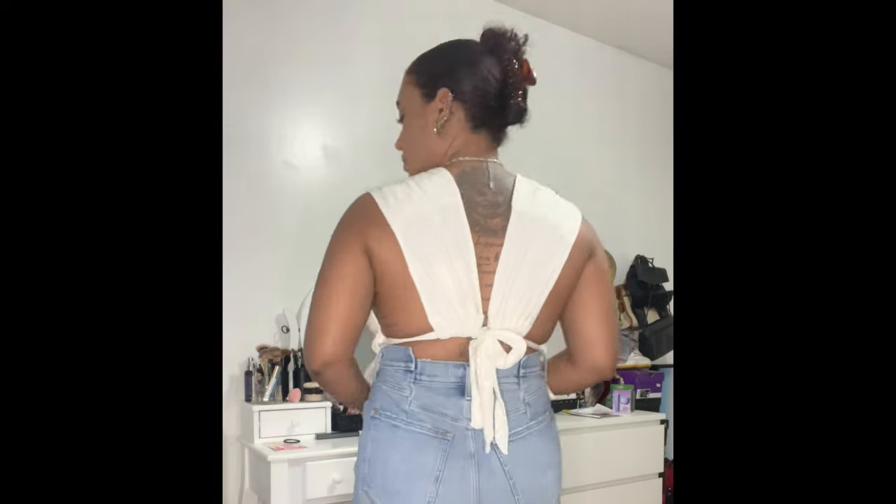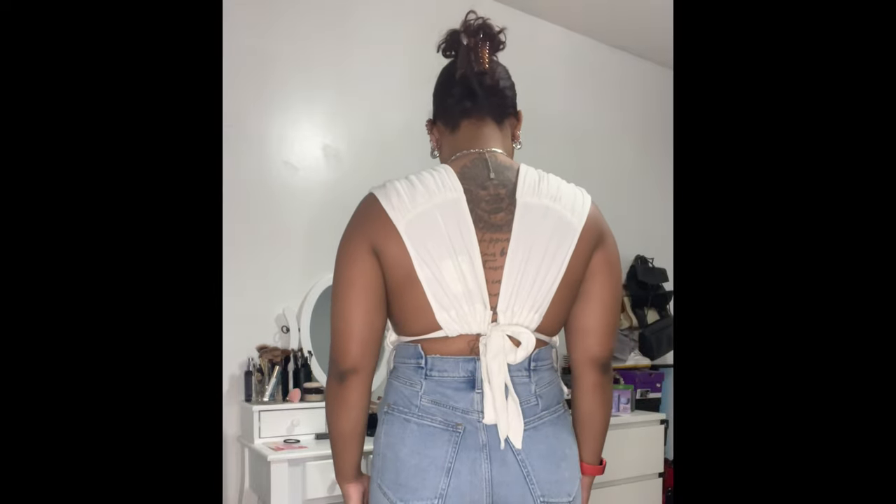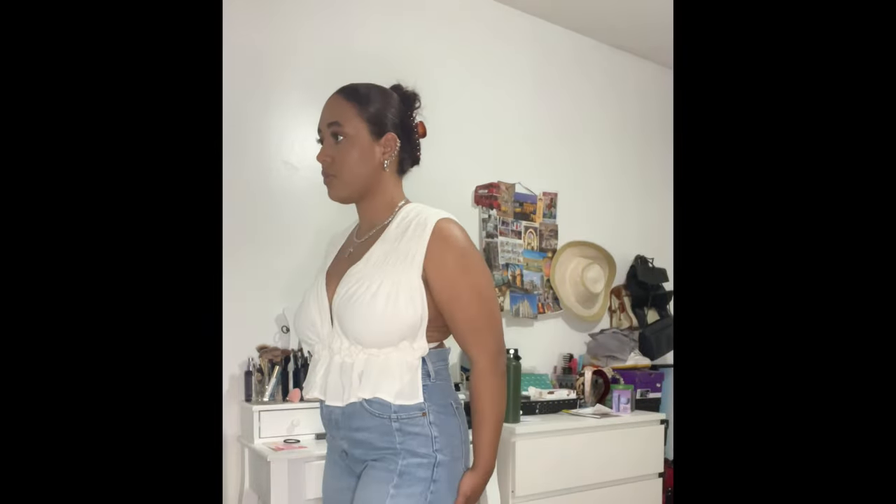Following that I have a top from Free People — I'd consider this an elevated basic. It's kind of like a tank top but with an intricate twist. I love that I don't have to wear a bra with this, and you can adjust it in the back with a tie to make it as tight or as loose as you'd like. You can also adjust the fabric in the back and how you wear it on the shoulders — including an off-the-shoulder look.